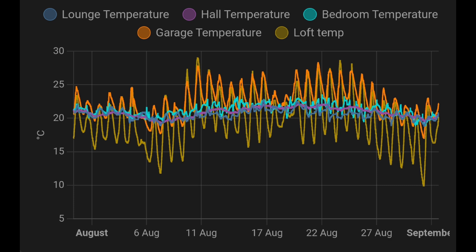Here's a temperature chart showing five sensors from Home Assistant. The lines in the middle show internal house temperatures between 19 and 22 degrees C. The loft and garage temperatures show how cold it gets overnight and how hot during the peak of the day — and these temperatures are going to start to reduce now.